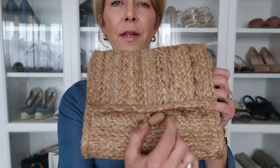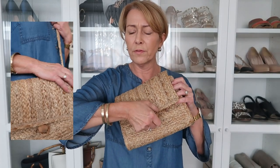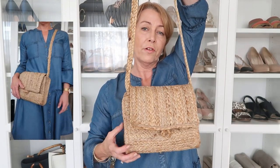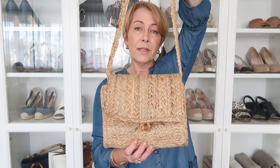Another raffia bag, this time from Next. It's got a cute little toggle fastening and looks very natural. It looks lovely with white — I've already photographed it that way. You've got a long crossbody strap or you could wear it as a clutch, which is how I prefer it. It's quite roomy, goes with everything because of the natural material — great with jeans, a dress, or shorts. A nice little holiday bag.